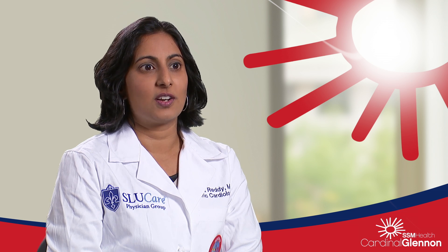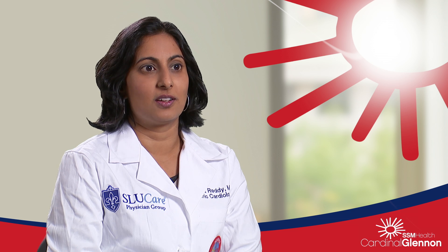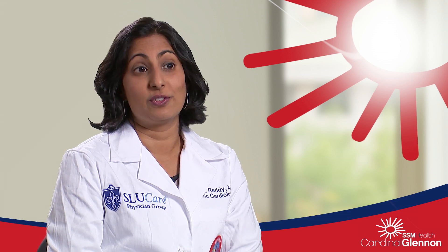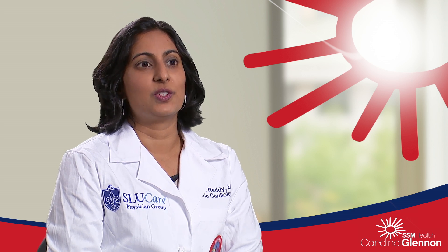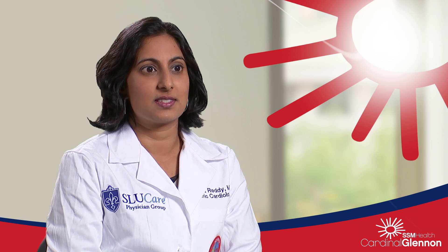In the adult world, hearts are fairly standard for the most part and they mainly deal with diseases of adulthood, but in congenital heart disease the hearts aren't even formed correctly from the get-go. Having a very clear three-dimensional view of the potential problems is important for both the cardiologists as well as the CT surgeons who are going to be repairing them.